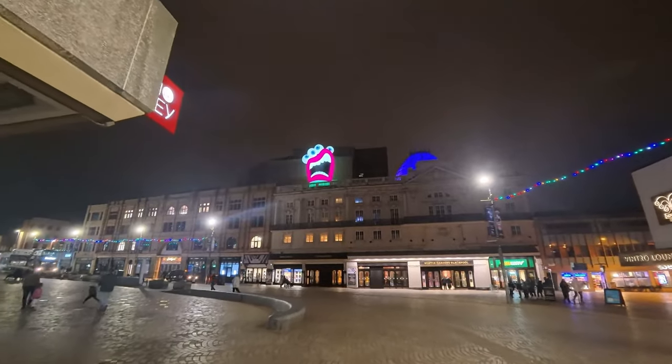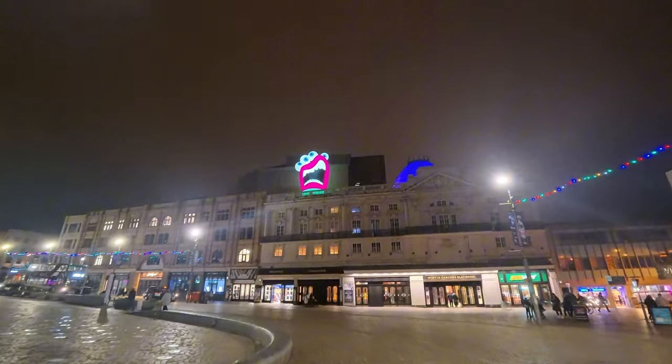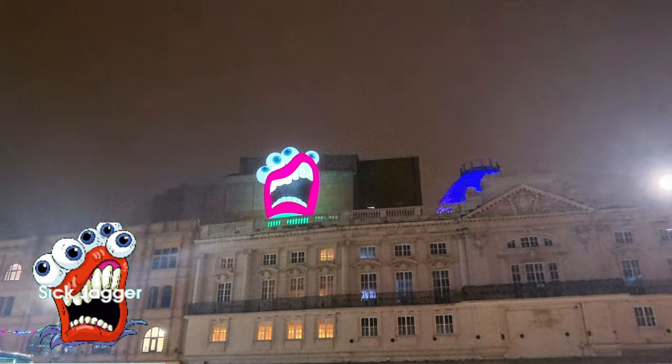We've got an owl with four eyes, big mouth open, looking quite pink. That's the third one we've seen tonight.